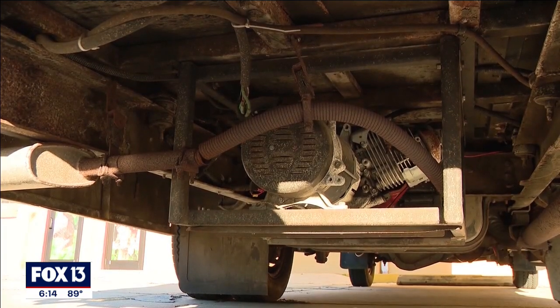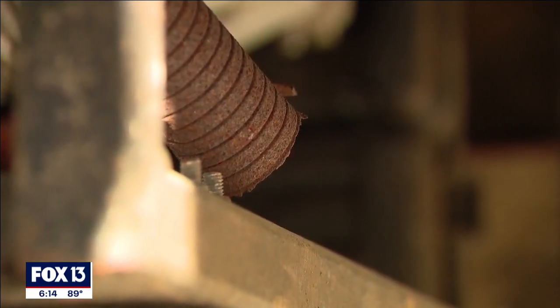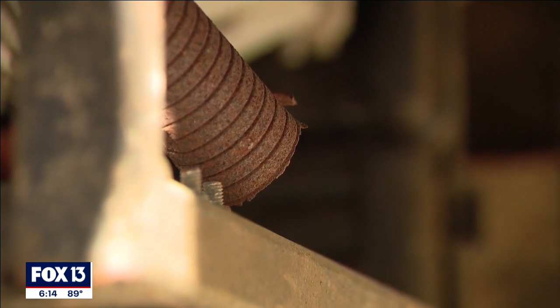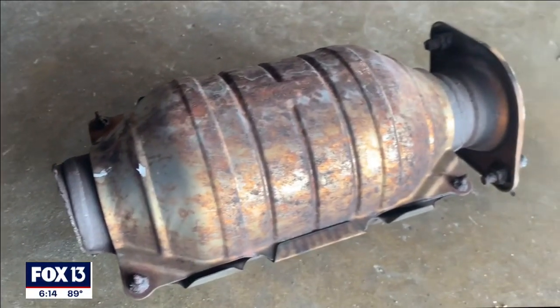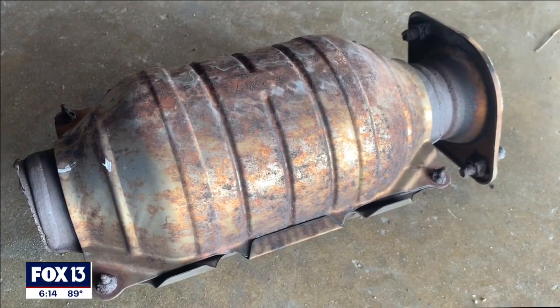And replacing one isn't cheap. It ranges anywhere from $300 up to $1,300 or $1,400 for the part installed. It's rough, especially for the working family, church bus, or preschool vans. Once they're getting them stolen, they're having to come out of pocket with the money to replace it unless they go through their insurance.